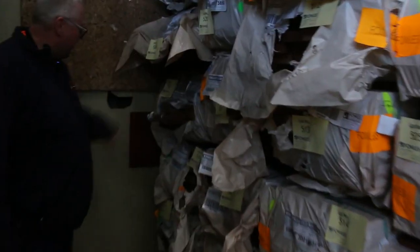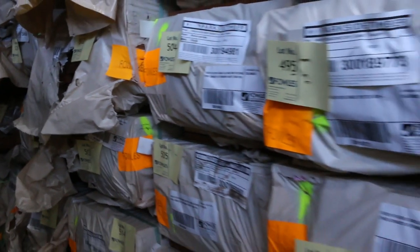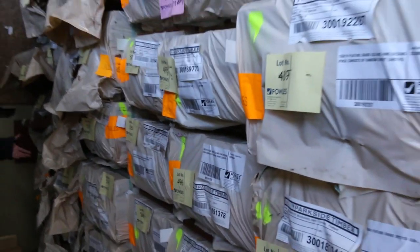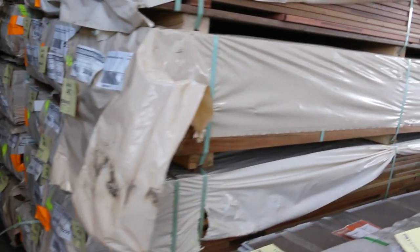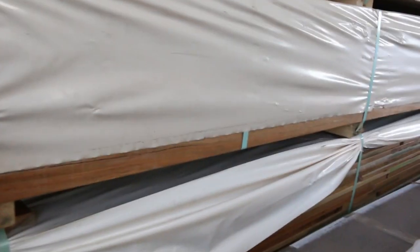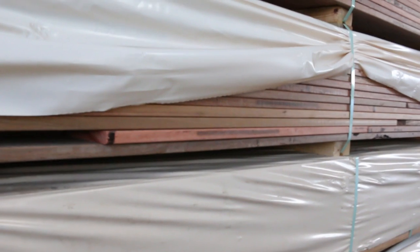Down the back here, 90x32 glue lamb — nice looking stuff. I reckon we'll do a nice deal on that tomorrow. Normally it sells around about the low to mid $3 mark, but I reckon we'll get it down to maybe $2.20. So if you make an offer around that figure you'll probably get some — and that'd be an absolute bargain. There's also some 90x45 spotted gum there as well.